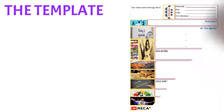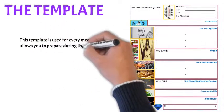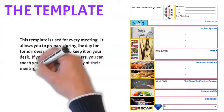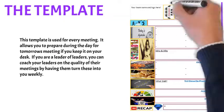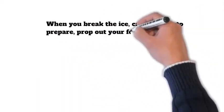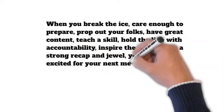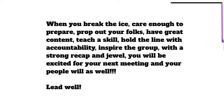Here's the template I promised you. This is something you can use to prepare throughout the day — if you have it ready for the meeting tomorrow, you can write notes as the day goes on and be ready. If you're a leader of leaders, you can collect this each week from your folks to help hold them accountable to have great meetings. When you break the ice, care enough to prepare, prop your folks out, have great content, teach a skill, hold the line on accountability, and inspire the group with a strong recap and a jewel — you will be excited for your next meeting, and your people will be as well.